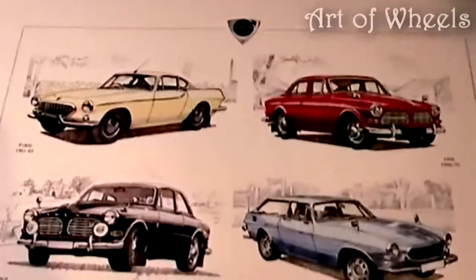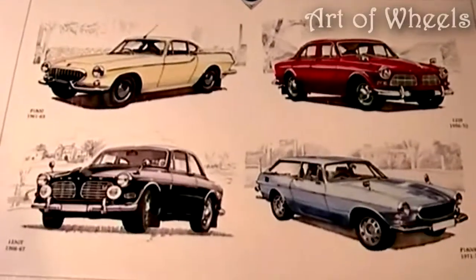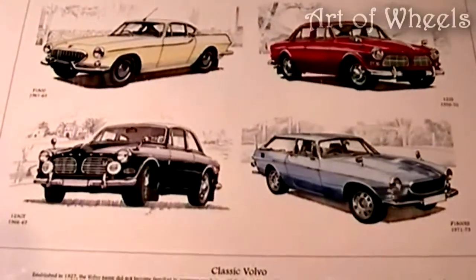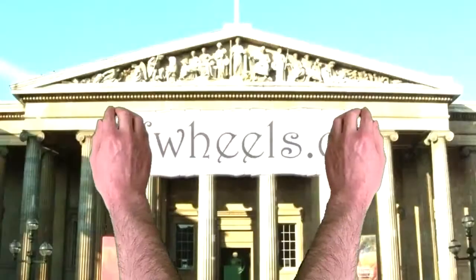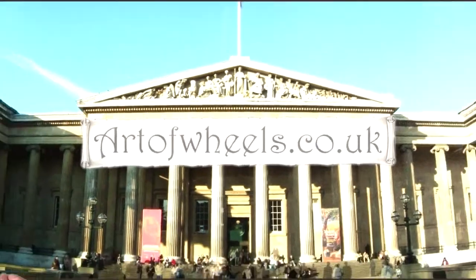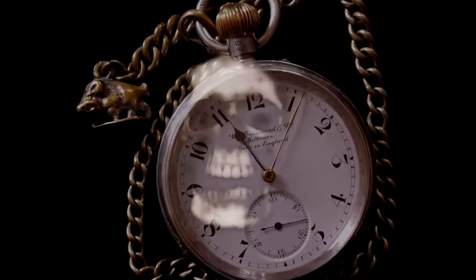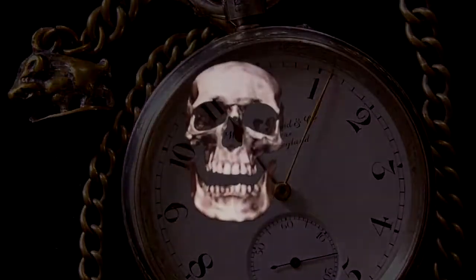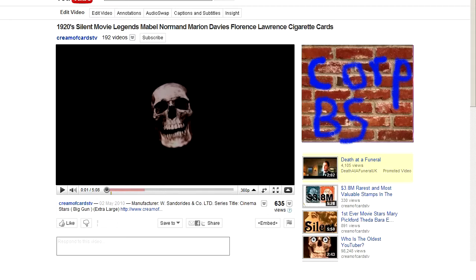Do you own one of these classic Volvos, or have you driven one in the past? Please feel free to comment or leave a video response of your restored Volvo masterpiece. Thanks for watching — please feel free to pop by at my art prints and collectibles gallery at artofwheels.co.uk.